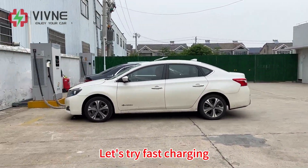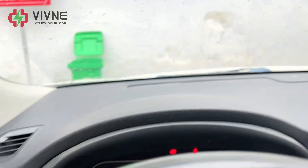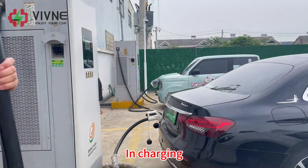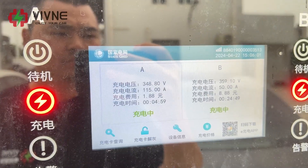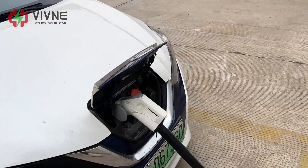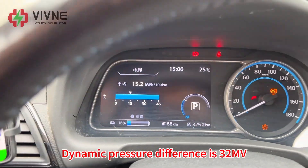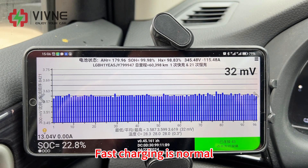Let's try fast charging. The current SoC is 18%. Charging has begun. The dynamic voltage difference is 32mV and fast charging is normal.